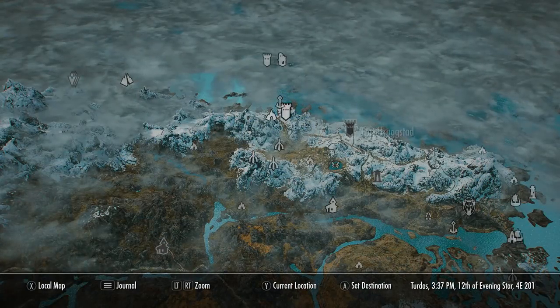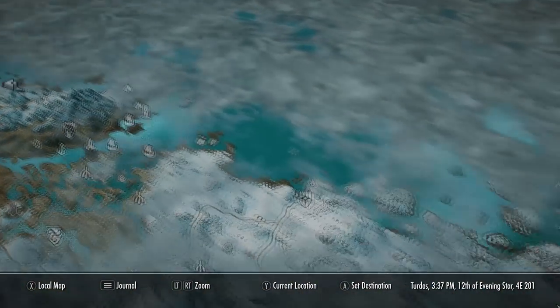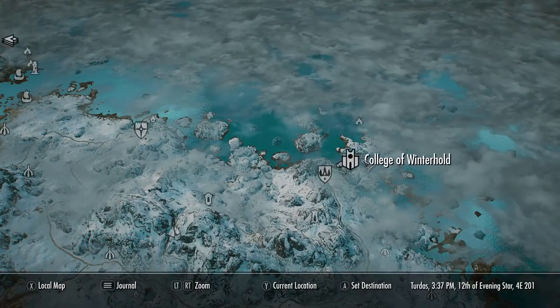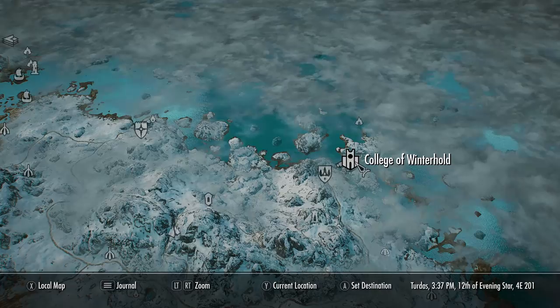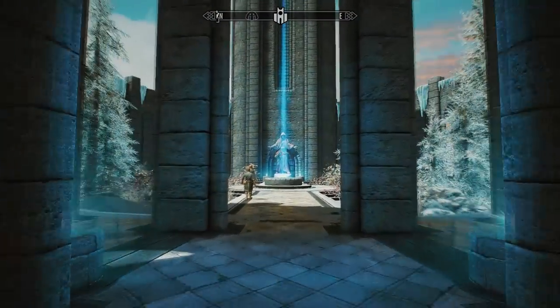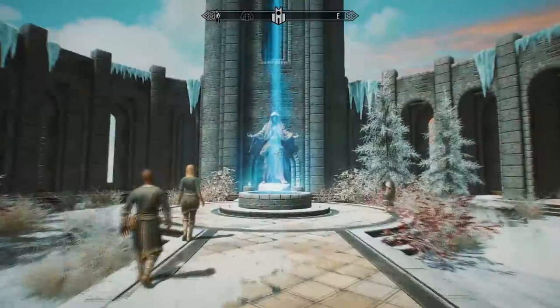Once you've picked that up, fast travel back to the College of Winterhold in Skyrim where we're going to sell these. Once you're here, go to the library area to speak to the orc.